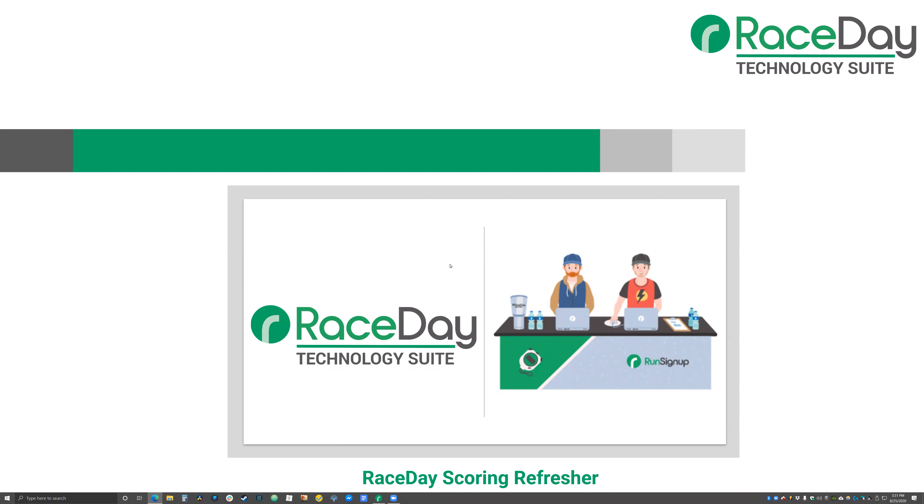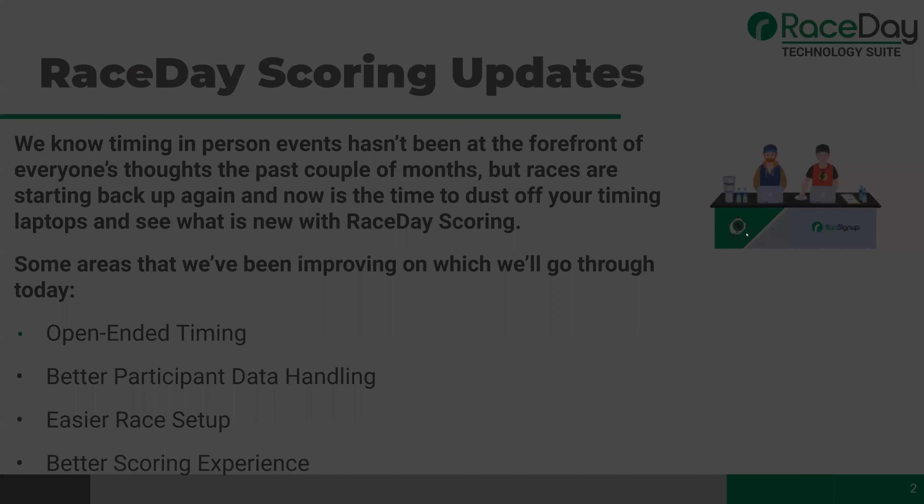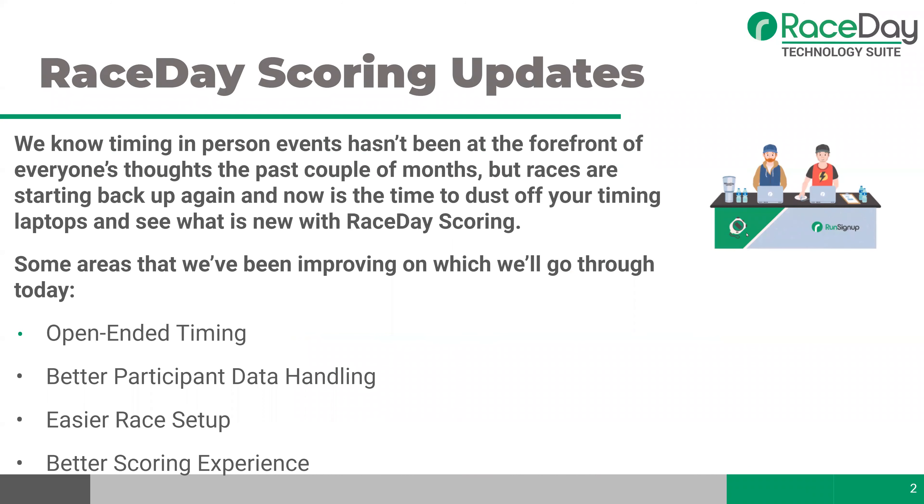I'm happy again to be speaking with y'all about race day scoring. Today we're going to be doing a little overview, a refresher on race day scoring. It's been a little bit since I've done an updates webinar for you all, so I'm also going to dive into the software and show you around. There are some familiar names in the participant list, so I'm sure we'll get some really great questions towards the end.